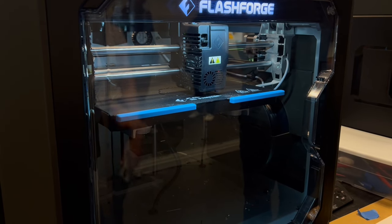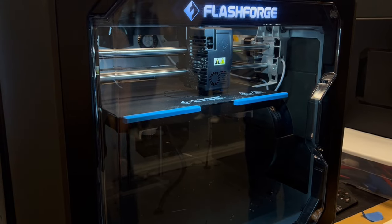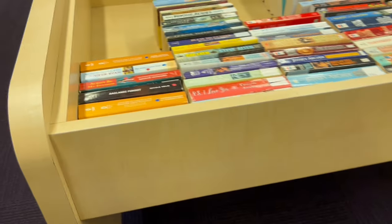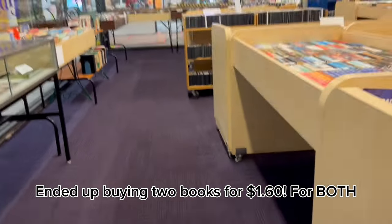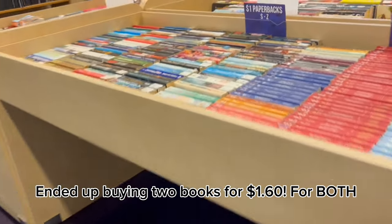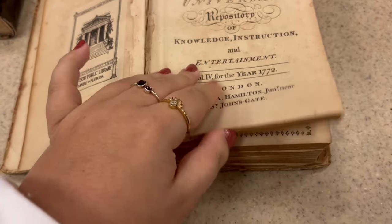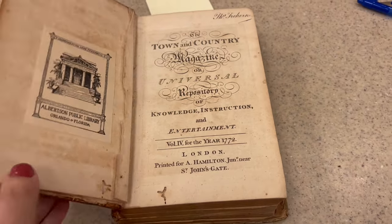It was honestly such a fun experience — it really brought out the geek side of me. I headed to the third floor where they have what's called a bookstore, selling old used library books, DVDs, and CDs for super cheap. The cashier was showing me a book from 1772 — still preserved. Obviously not an amazing edition, but so cool to see.